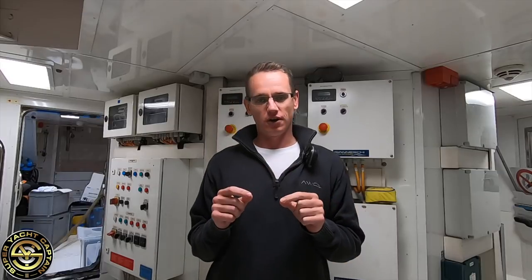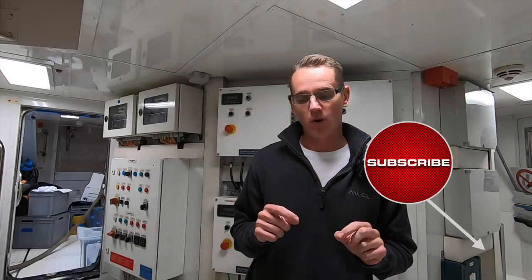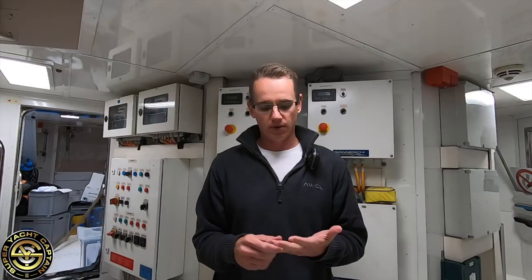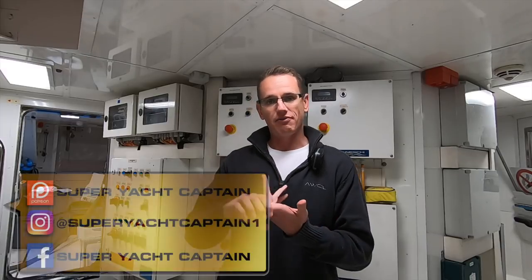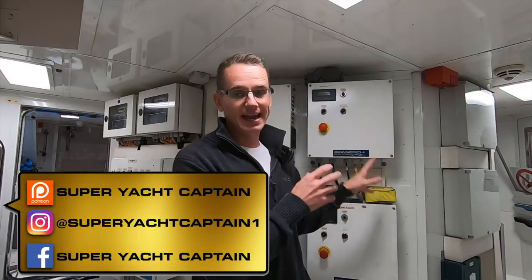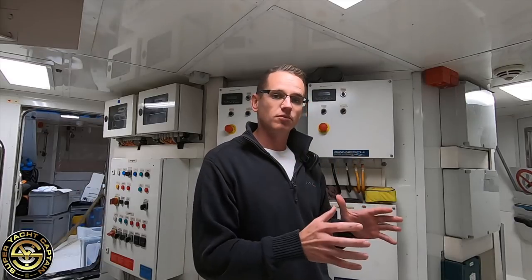In today's video we're going to do a full in-depth tour of the engine control room here on board Motor Yacht AWOL. The engine control room consists of electrical equipment, mechanical equipment, hydraulics, fire pumps, steering pumps, air conditioning, and the general controls and switches for the onboard electrical systems for the 24 volts and for the 220 volts. Let's get started.